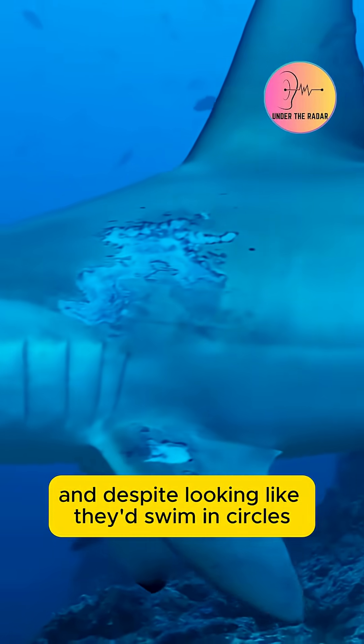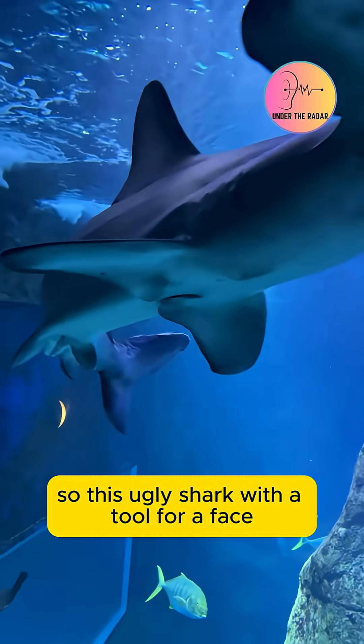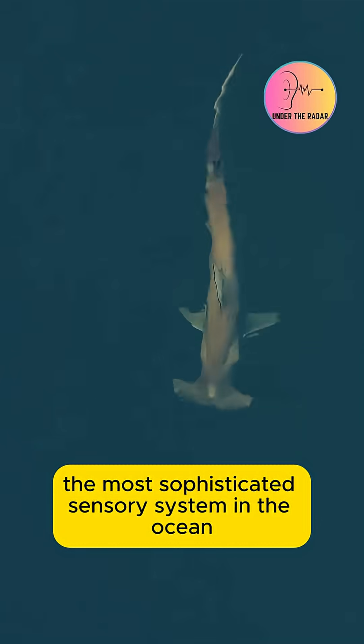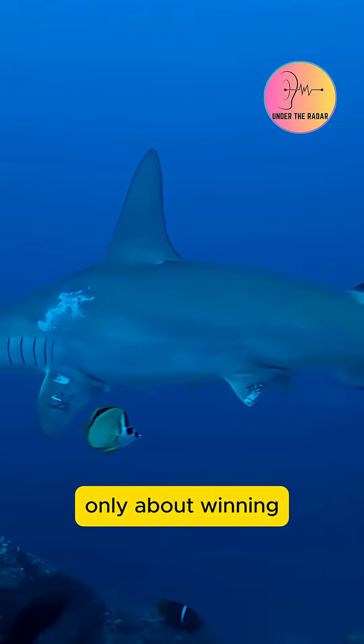And despite looking like they'd swim in circles, they're incredibly agile hunters. So this ugly shark with a tool for a face is actually rocking the most sophisticated sensory system in the ocean, proving that evolution doesn't care about looking cool, only about winning.